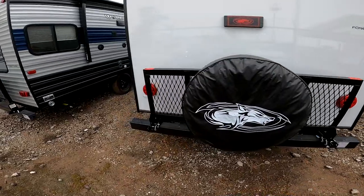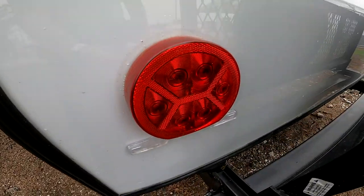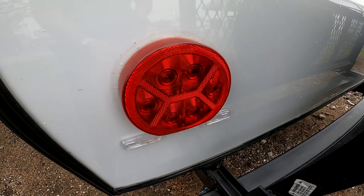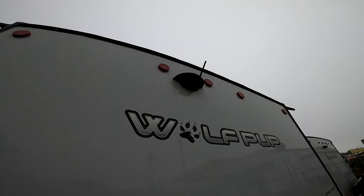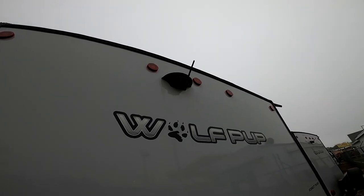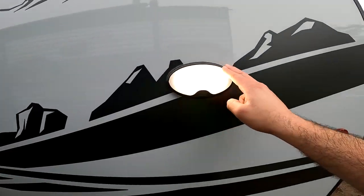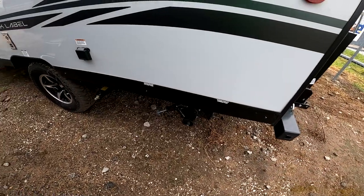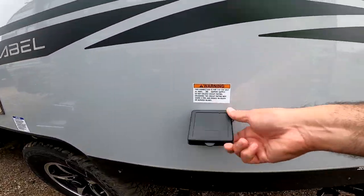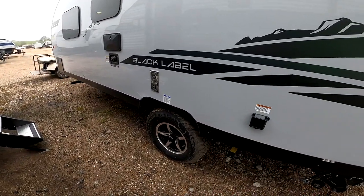Coming around the back, it does have a cargo rack rated for 200 pounds total — great if you want to put a generator or ice chest on there. LED tail lights are much brighter, safer, and practically last a lifetime. This camper includes a backup camera — not just wired, it actually has one; that's about a $700 value. There's a convenience light outside so you can see early morning or late at night. You have one dump station for your gray and black tanks, and 30-amp service main power connection here.